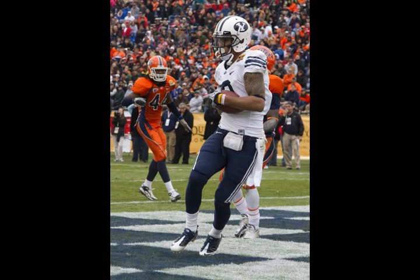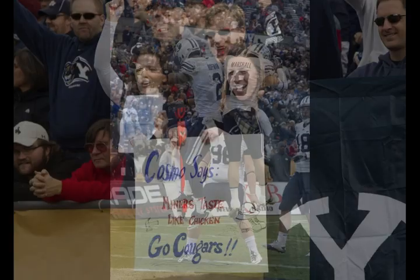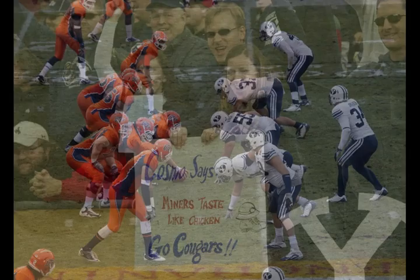He throws for the end zone — touchdown! Cody Hoffman! Back of the end zone, Hoffman! Jake waiting, waiting, throwing, and finding Cody Hoffman for the second time today.